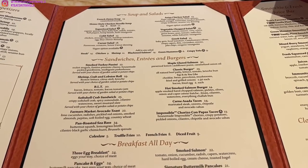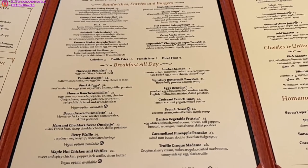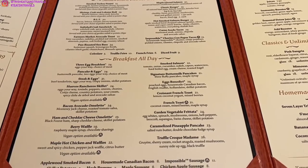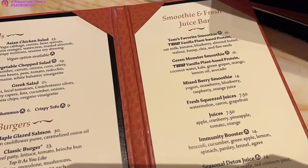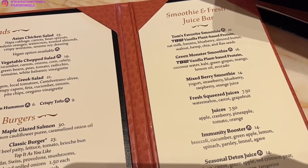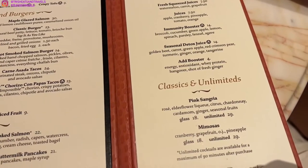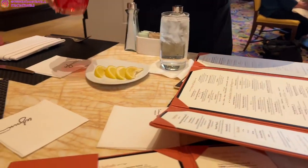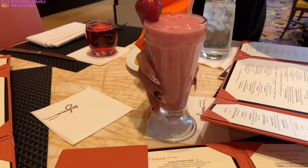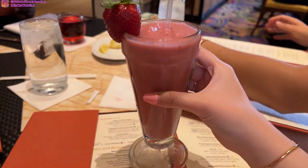They also have paninis and breakfast all day — pancakes, waffles, their signature croissant french toast, which is really, really good. And there's a smoothies and fresh juice bar if you want healthy smoothies and juices. There are also classics, unlimiteds, and homemade desserts. We got our drinks, some water, and I got the mixed berry smoothie. It has yogurt, strawberry, blueberry, raspberry, and orange juice.